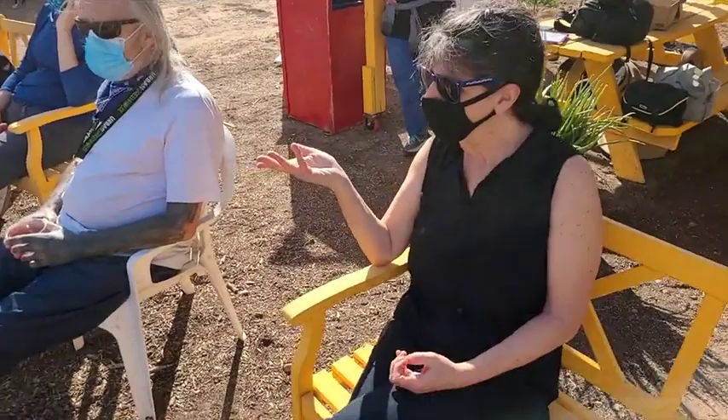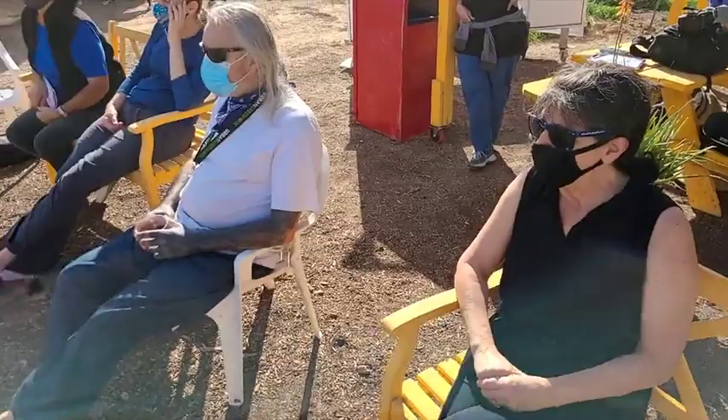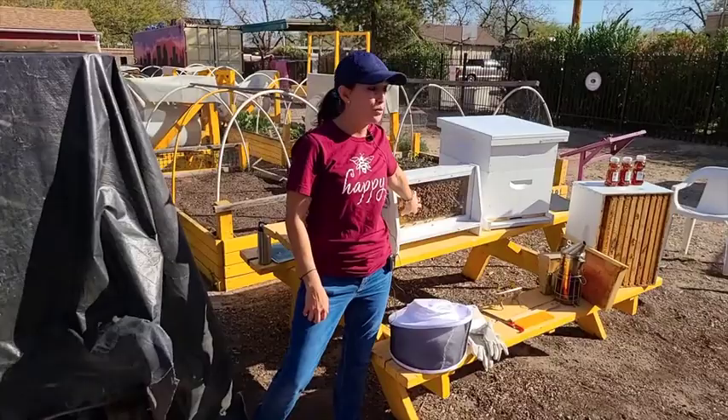Audience question: It looks like they're continually moving. They are — they're doing their jobs. They all have different jobs. In this observation hive we have eggs, larvae, pupa — all life phases. They're just doing their job.